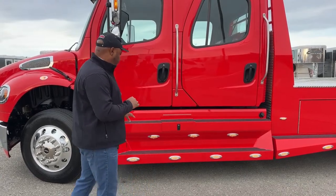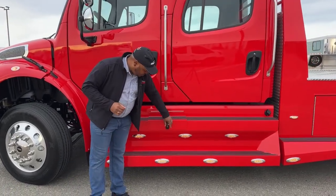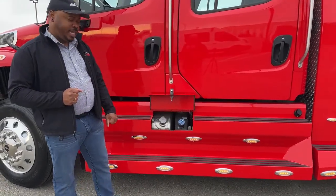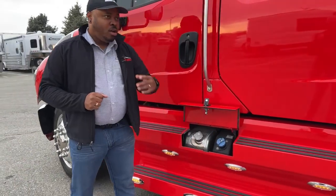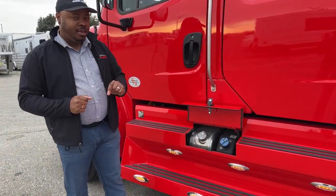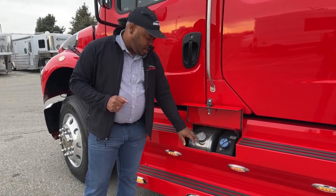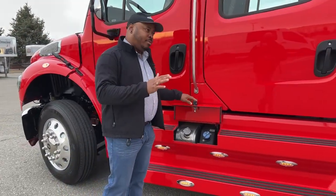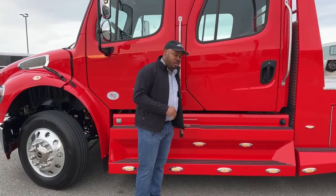When I pop open this compartment, it reveals your DEF tank and one of your 50-gallon tanks. This is a six-gallon DEF tank. On the 112s you'll get a 13-gallon DEF tank. Then of course one of your 50-gallon tanks is on the opposite side. On the 112s, our builds get about 150 gallons of diesel total.